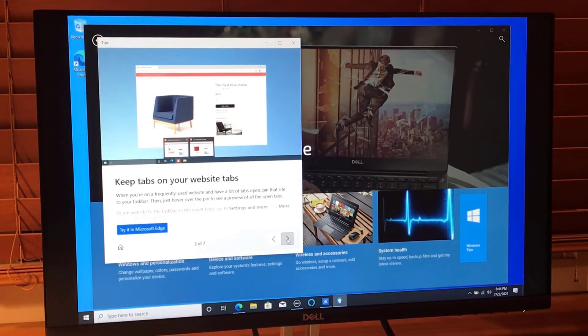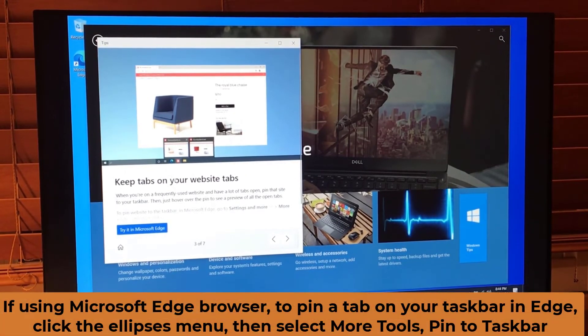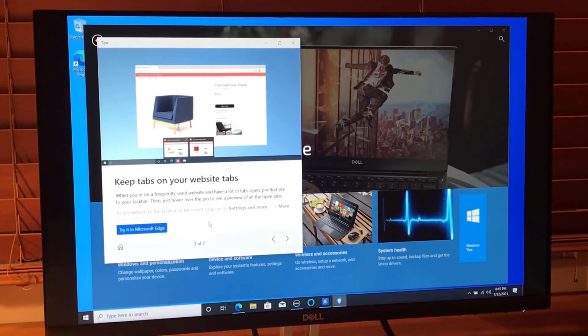Keep tabs on your website tabs — that's a tongue twister! When you're on a frequently used website and have a lot of tabs open, pin that site to your taskbar, then hover over the pin to see a preview of the open tabs. In Microsoft Edge, go to Settings > More Tools > Pin to Taskbar. I noticed Microsoft Edge is heavily promoted here, but I'd also like to check out comparable Chrome commands.